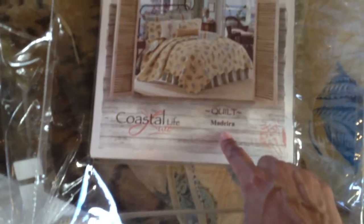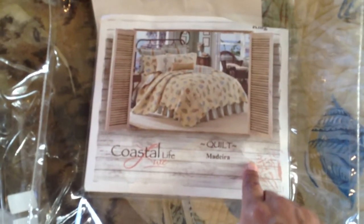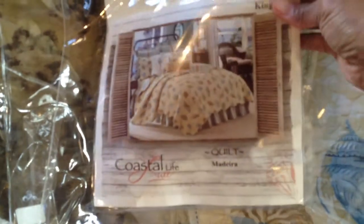They both have that whole coastal feel to them. This one is actually by Coastal Life — the make of it is Madeira — and this is a king size. The price on this was $149.99, and that's just for the quilt.